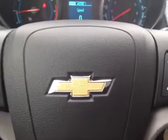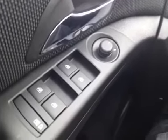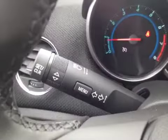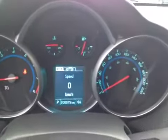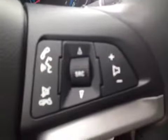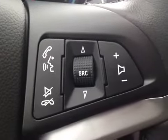Here we are in the interior of this 2013 Chevrolet Cruze. As you can see it has child safety locks, power windows, power mirrors. It has steering wheel cruise control. It has a driver information center with analog and digital speed gauges. Display, steering wheel audio controls as well as Bluetooth.